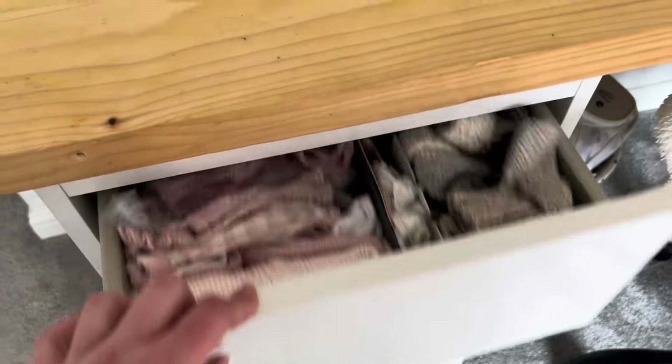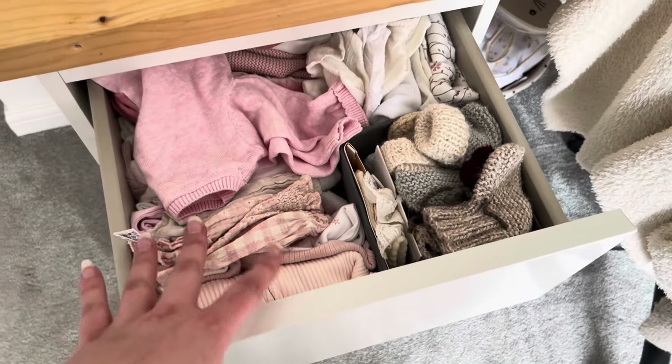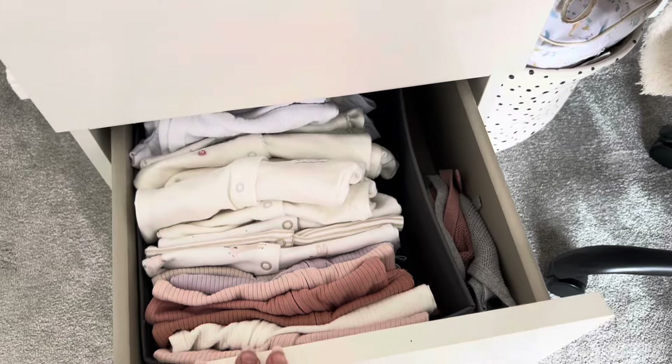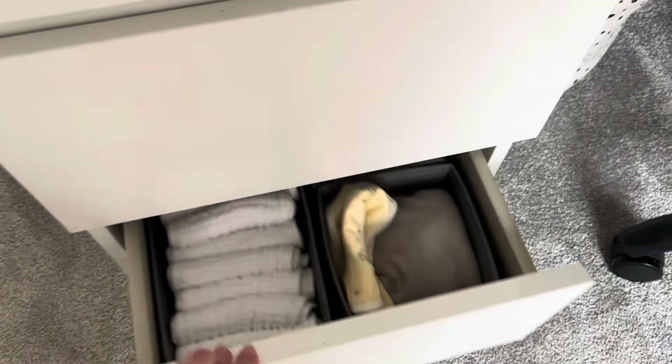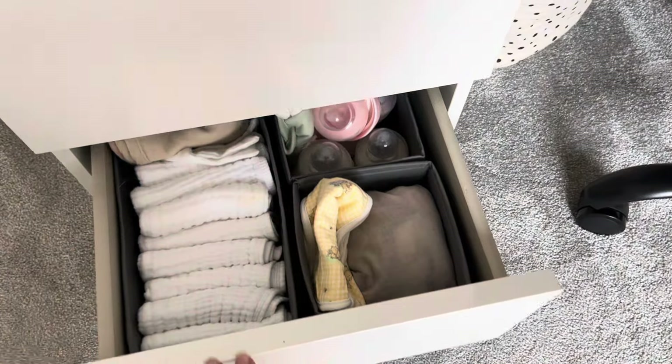Underneath here I just have a toy box with a little basket of toys, and then in these drawers I have stuff for the new baby — so shoes, socks, outfits, sleepsuits, burp cloths, bottles and things like that. This is all my baby girl stuff.